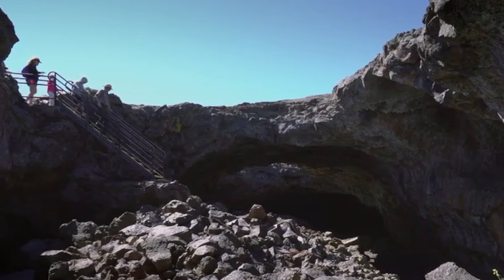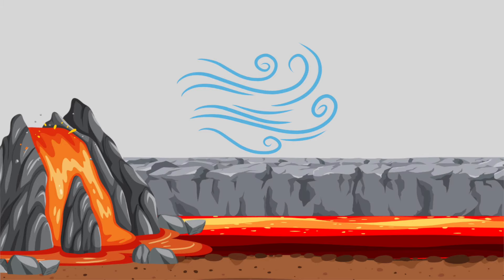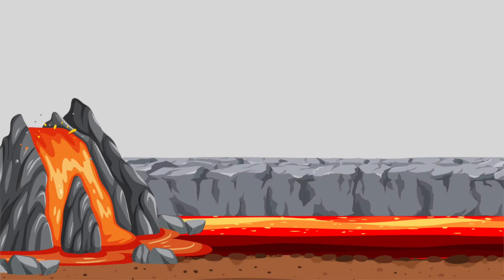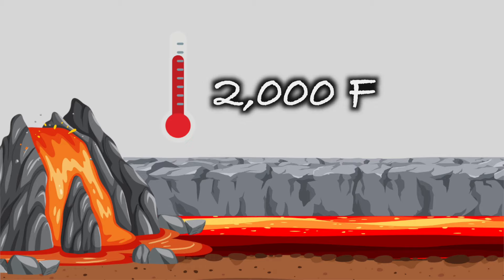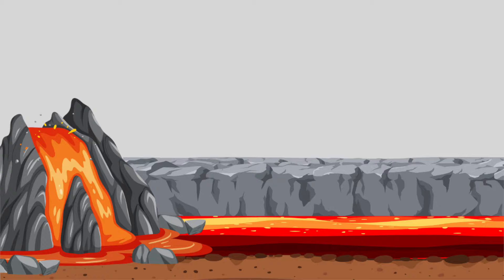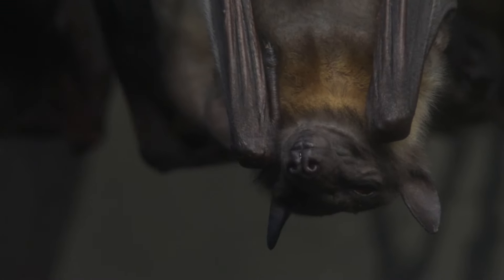These caves form when lava flows in a unique way. When you have a lot of lava flowing at once, sometimes the surface exposed to the air cools and hardens. This hardened layer insulates the lava below and allows it to continue flowing, effectively forming an underground lava river moving at around 2,000 degrees Fahrenheit. Eventually, either the source of the lava gets diverted or it stops erupting altogether. The river disappears and the whole structure cools, leaving behind these incredible lava caves. These caves are similar enough to normal caves that there are even bats that come in and make them their home — Craters of the Moon is home to at least 11 species of bats in its various caves.